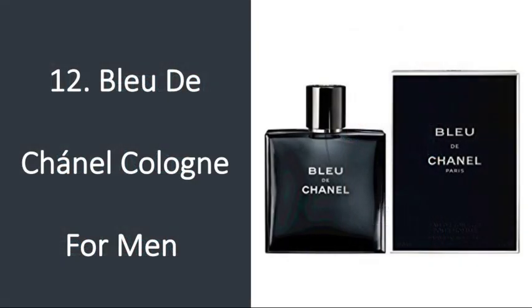Number 12: Bleu de Chanel Cologne for Men. You can't really go wrong with a nice cologne. Most guys won't be caught dead spending a lot on cologne, but trust me when I say we can all appreciate getting a fancy one as a gift. I know a couple of friends who wear it and get compliments all the time.